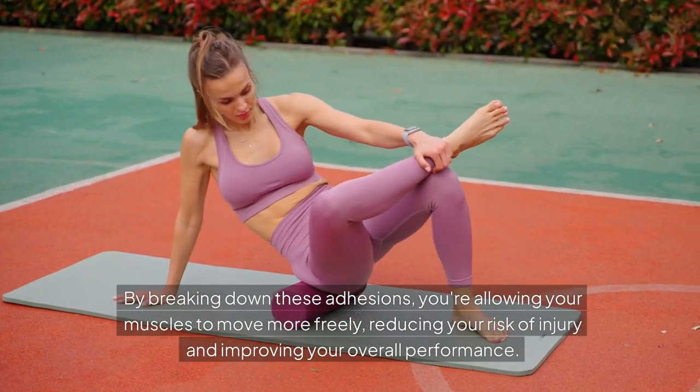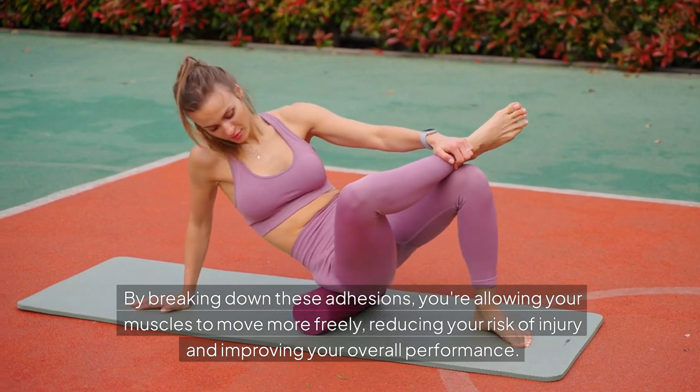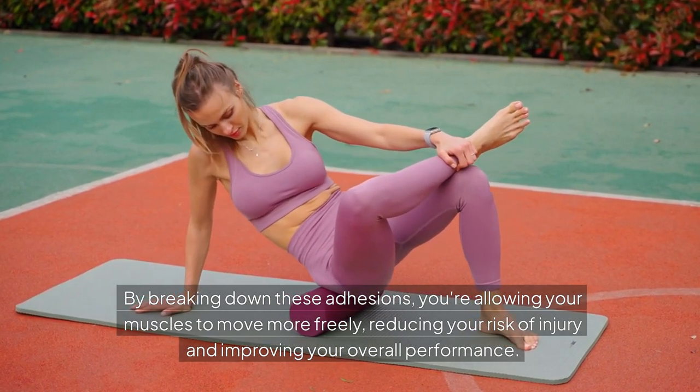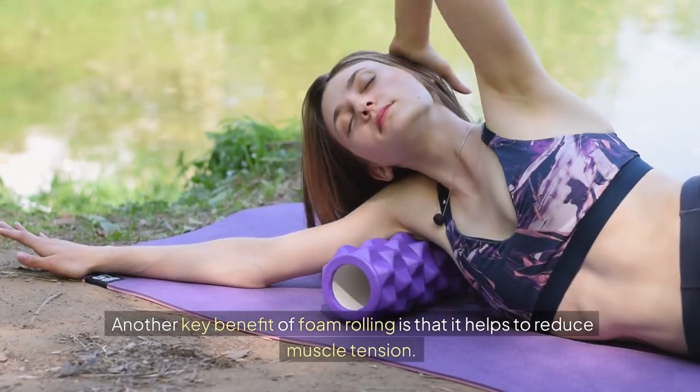By breaking down these adhesions, you're allowing your muscles to move more freely, reducing your risk of injury, and improving your overall performance.